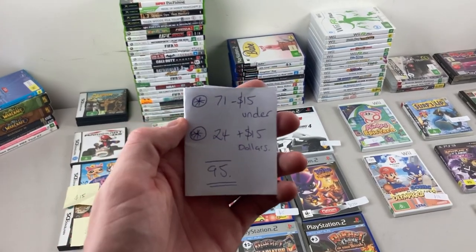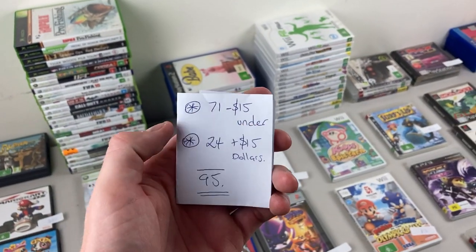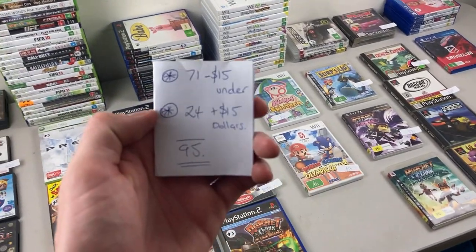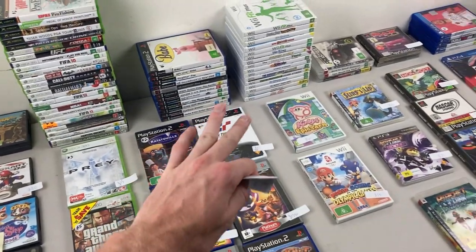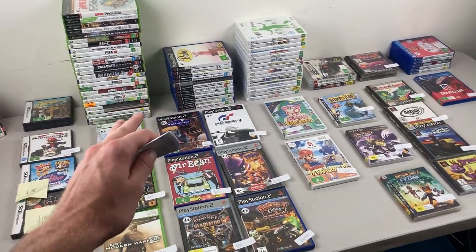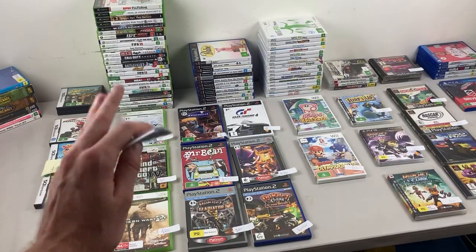$220 spent total. Well over $1,000 worth based on research — maybe even $2,000. I'm going to go back home, price it all up, and let you know just how much we were able to secure in the best op shop run I've ever had. Have a look at that stash, coming out of just one op shop. Here are the numbers: 71 games were under $15, 24 games were over $15 — so in total 95 games found in the thrift for $170 spent, working out to just $1.80 per game.